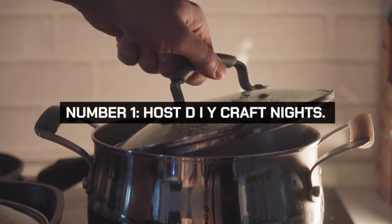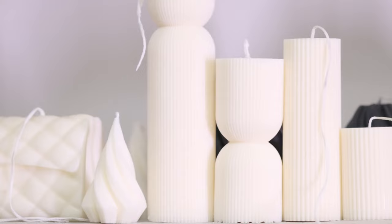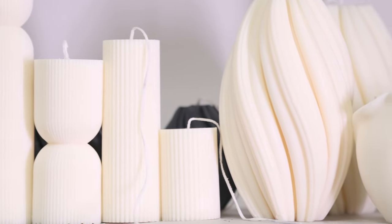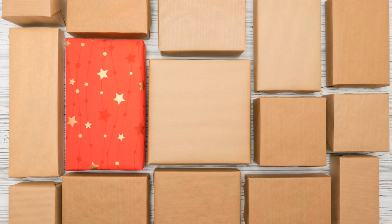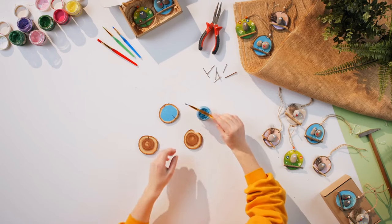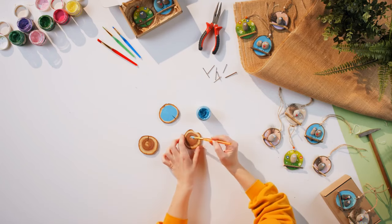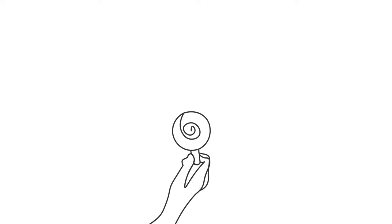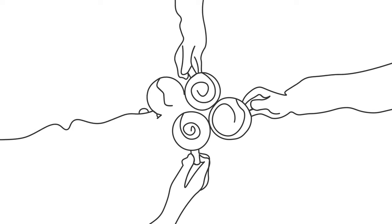Host DIY craft nights where friends and family gather to create handmade items like candles, soaps, or decorations. This is a fun and cost-effective way to make personalized gifts and home decor. Plan themed craft nights such as holiday decorations, upcycled crafts, or homemade beauty products. Share supplies and ideas, making it a social event that fosters creativity while saving money.